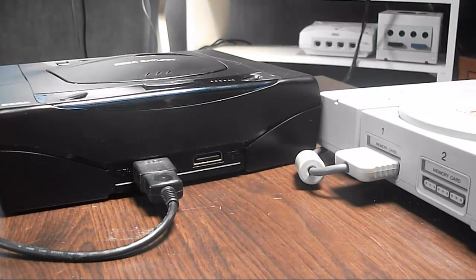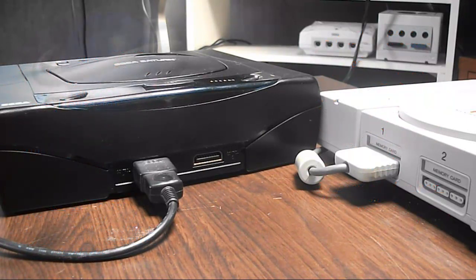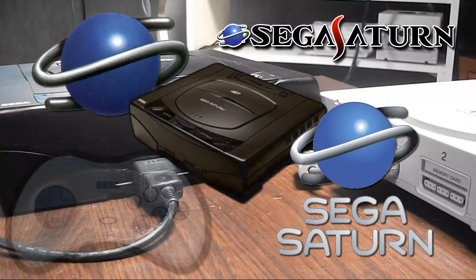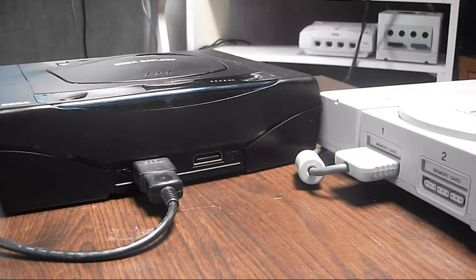Au final, on a plus de points positifs pour la Saturn que pour la PlayStation — c'est bien la Saturn qui remporte ce match. La prochaine fois, c'est une vidéo de Minecraft, normalement, parce que j'ai eu quelques problèmes. Je devrais vous la faire dans la semaine. Je vous dis à la prochaine pour une nouvelle vidéo, avec un petit bonus dans la description — cliquez bien dans la description. Allez, à la prochaine, merci !